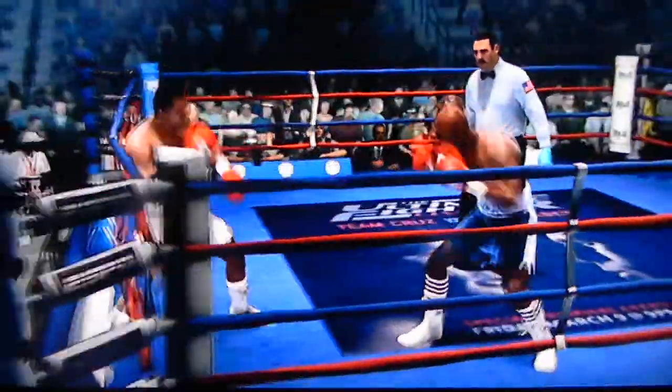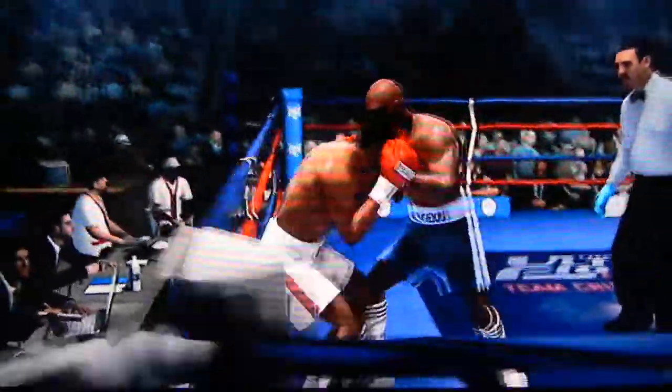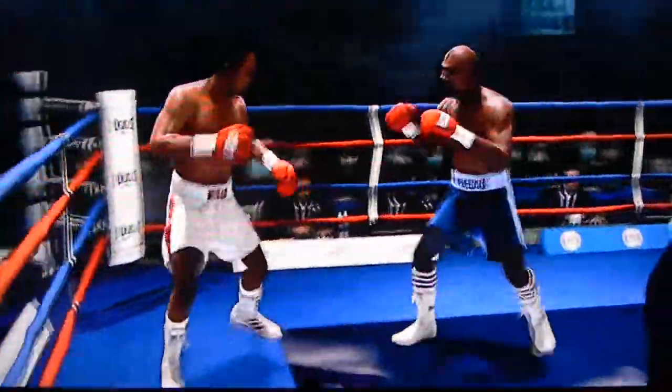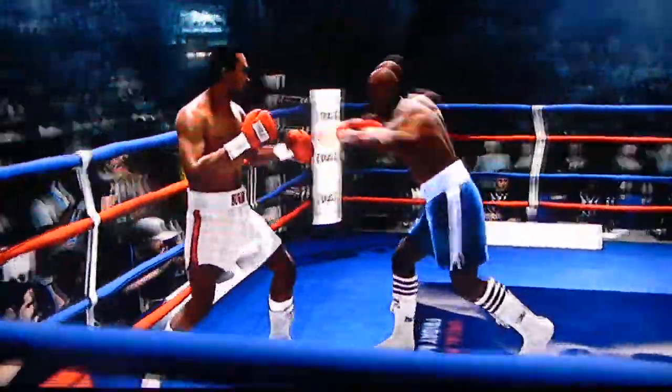But there is a way to negate it, to counter it, and that's timing. Timing can beat speed. A well-placed, gutsy undercut after being tagged.